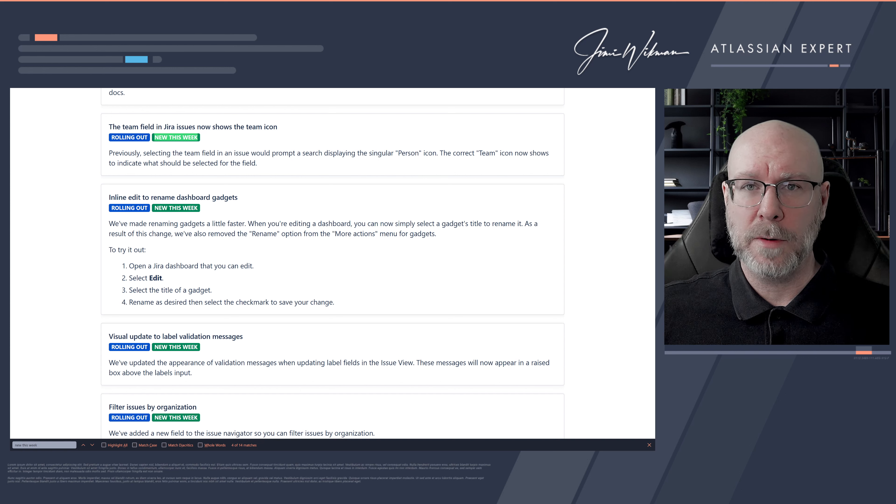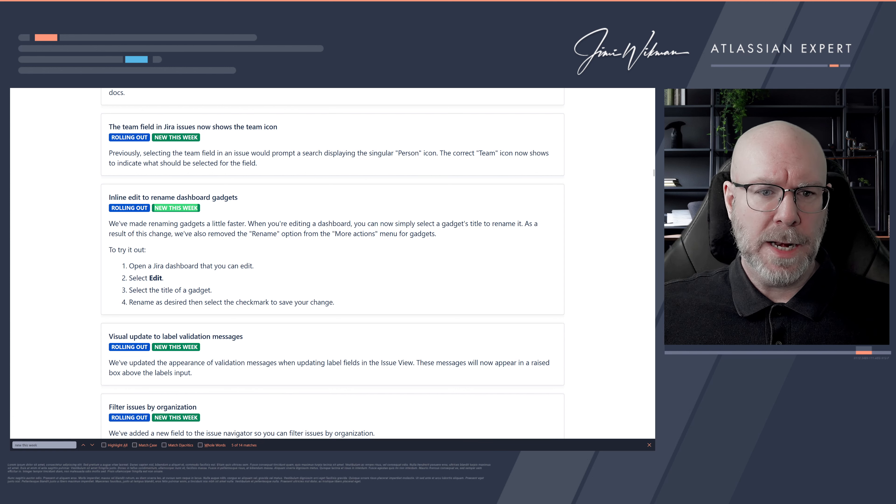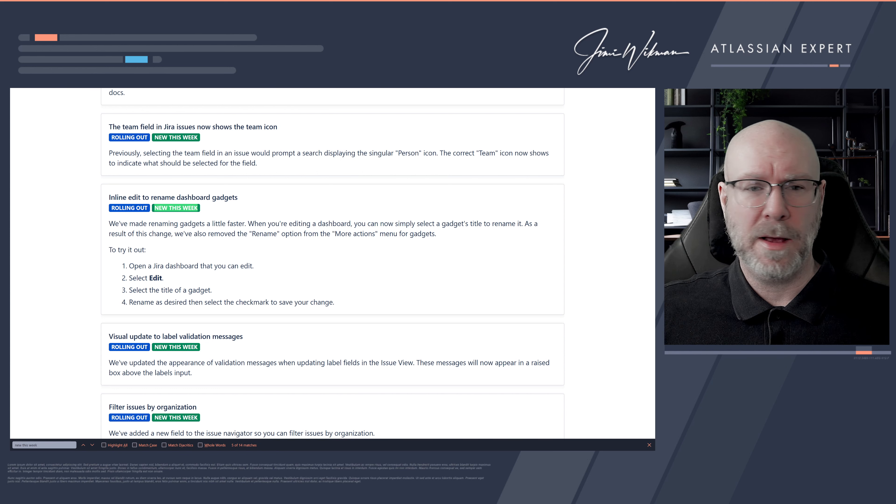In the viewer platform, they have the same enhanced security for webhooks. They also updated the team field in issues — instead of showing a generic single-person icon, it now fetches the actual team icon you set on your teams page. This makes it much easier to identify which team you're adding, especially if you have many teams with similar names.